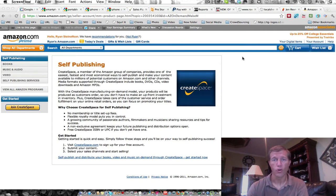To make this whole process easier — and the good news is that with some of these new online marketing self-publishing strategies — as you can see on the page here, there's no membership or title setup fees. There are flexible royalty models that put you in control, and there's a growing community of other people doing the same thing so you can share resources and tips. There's also a non-exclusive agreement that keeps your future publishing and distribution options open.